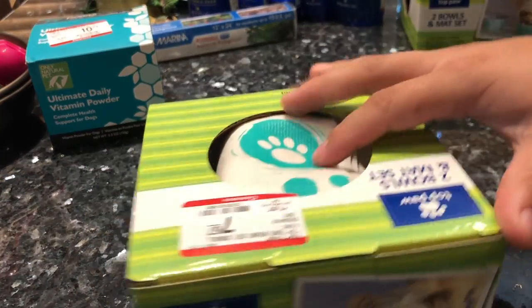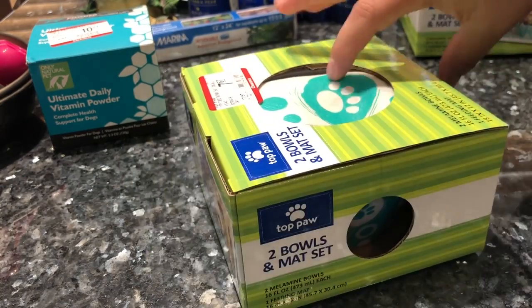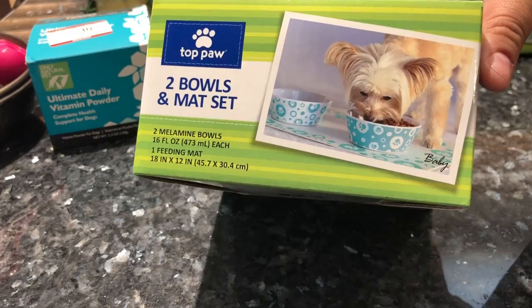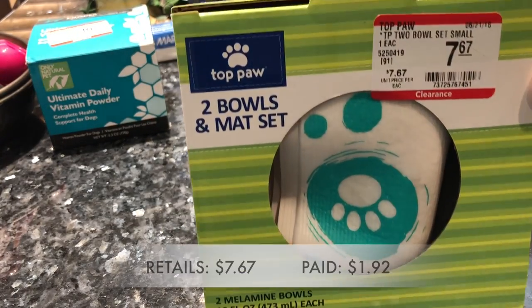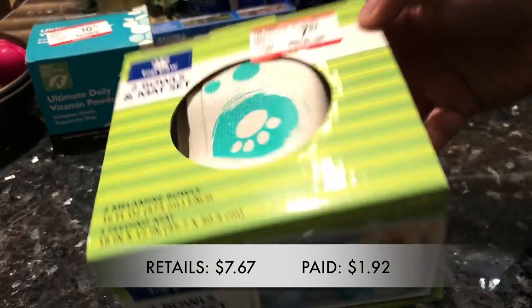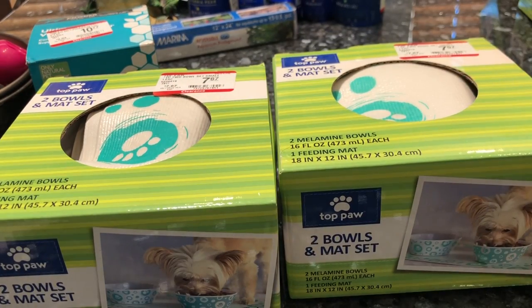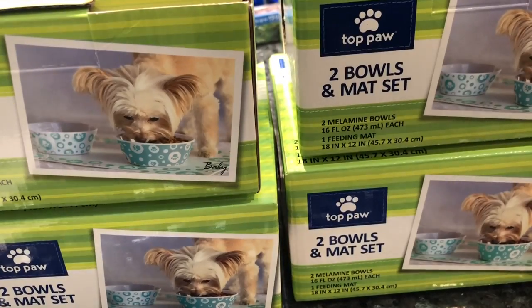Next we have this set of two bowls that comes with a matching mat. I won't be keeping these because my dogs use ceramic bowls, but I got them because they were a good deal and I'm sure they'll be useful for someone else. These were on clearance for $7.67 and after 75% off I paid $1.92 each, so I bought four of them.